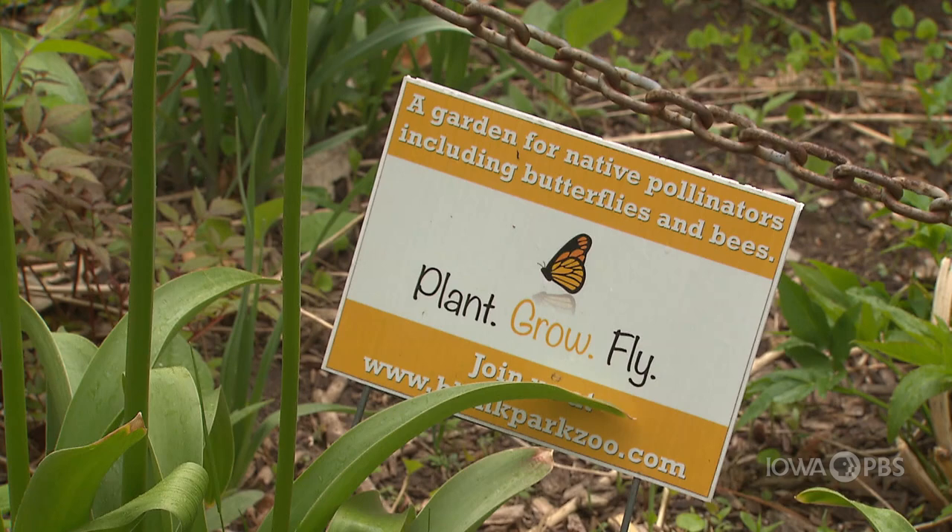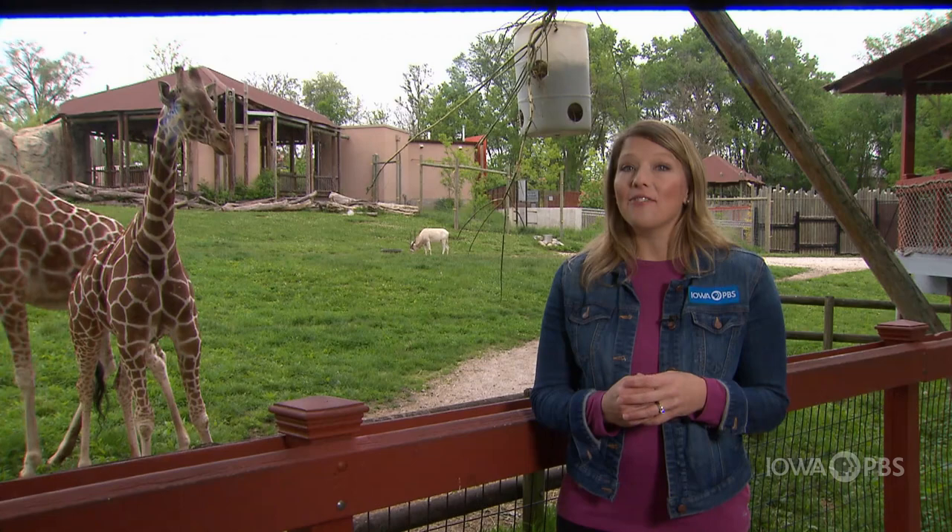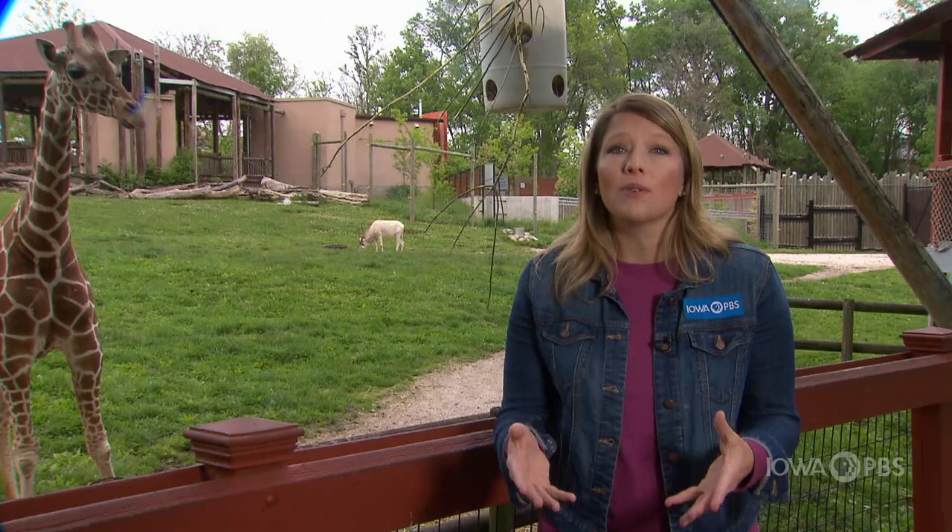Here are a few amazing animal facts for you. Giraffes have excellent eyesight and can spot predators like hyenas or lions from far away — pretty handy, right? And when rhinos feel threatened, their instinct is not to run away but to run directly at whatever has scared them. Let's go meet these magnificent plant eaters here at the Blank Park Zoo.